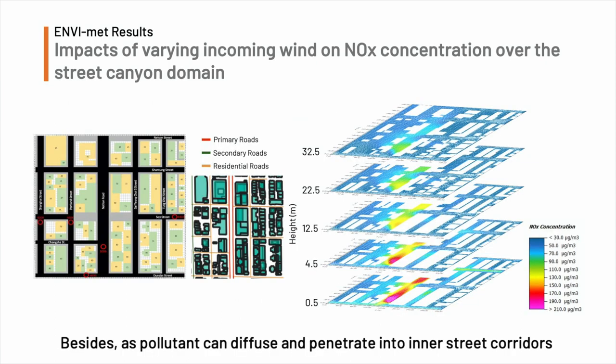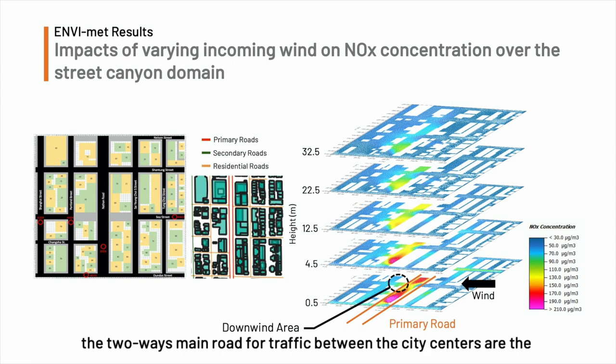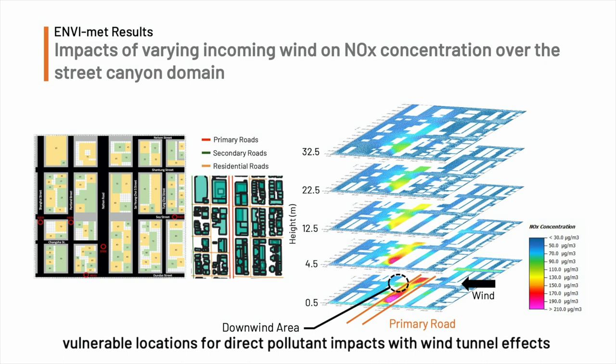Besides, as pollutants can diffuse and penetrate into inner street corridors, it is notable that the downwind areas from primary roads — the two-way main roads for traffic between city centers — are vulnerable locations for direct pollutant impact with the wind tunnel effect.